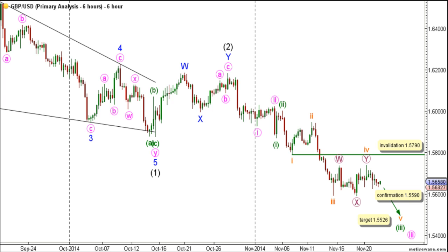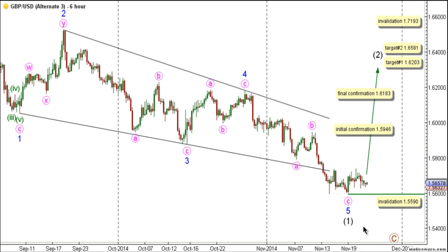We will move now to the alternate 6-hour chart. The alternate count expects that wave 1 plaque is complete as a leading diagonal labeled waves 1 through 5 blue, with wave 5 blue unfolding to the downside as a zigzag labeled waves A, B, and C pink. It's expected that wave 2 plaque is at its early stages, and this count would be initially confirmed by movement above 1.5946. The final confirmation point is at 1.6183, and we have two targets for the completion of wave 2 plaque. The first target is at 1.6203, as at that level wave 2 plaque will reach 0.382 the length of wave 1 plaque. The second target is at 1.6581, as at that level wave 2 plaque will reach 0.618 the length of wave 1 plaque.